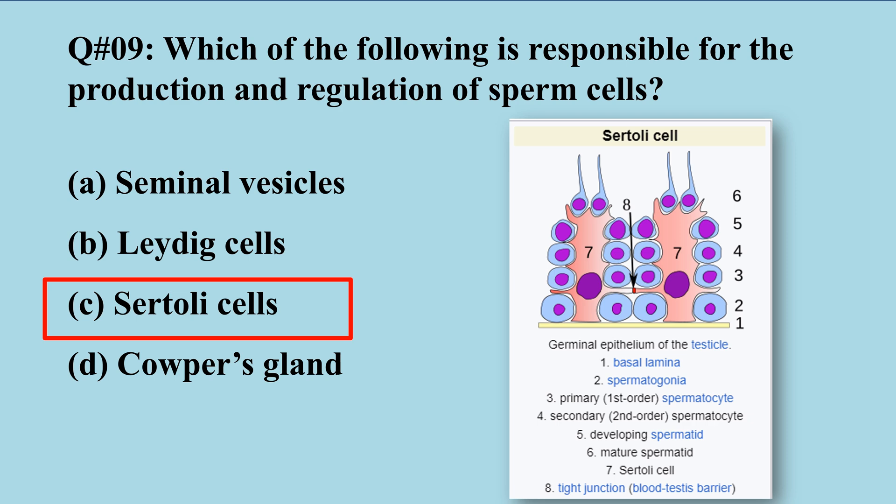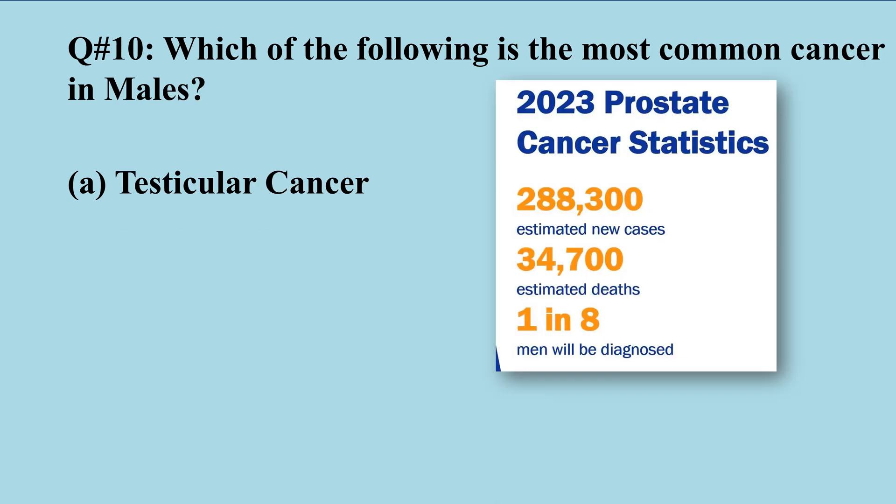As shown in the histology of the testicle, the Sertoli cells are involved in the production and regulation of sperm cells, and they are stimulated by FSH. The last MCQ: which of the following is the most common cancer in males? A) testicular cancer, B) prostate cancer, C) perineal cancer, D) bladder cancer.